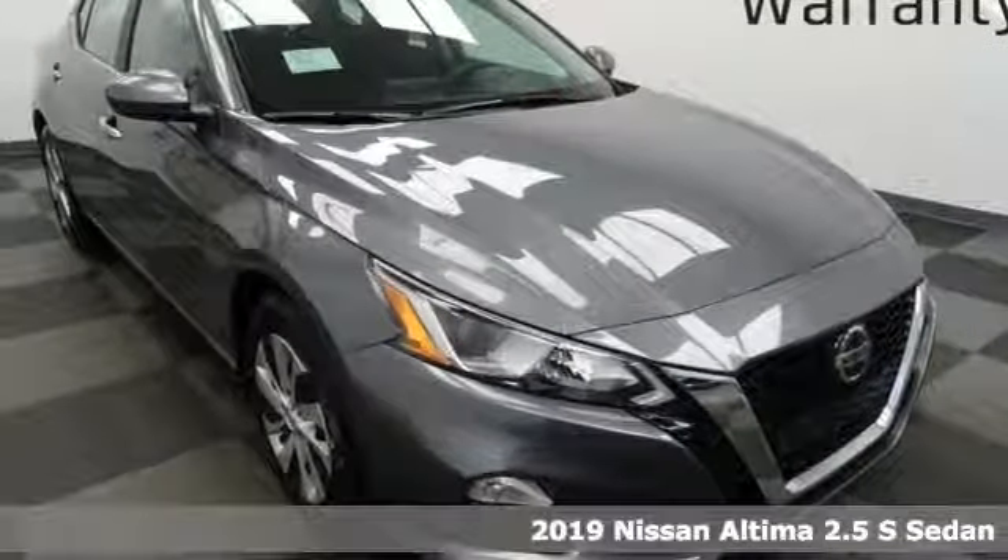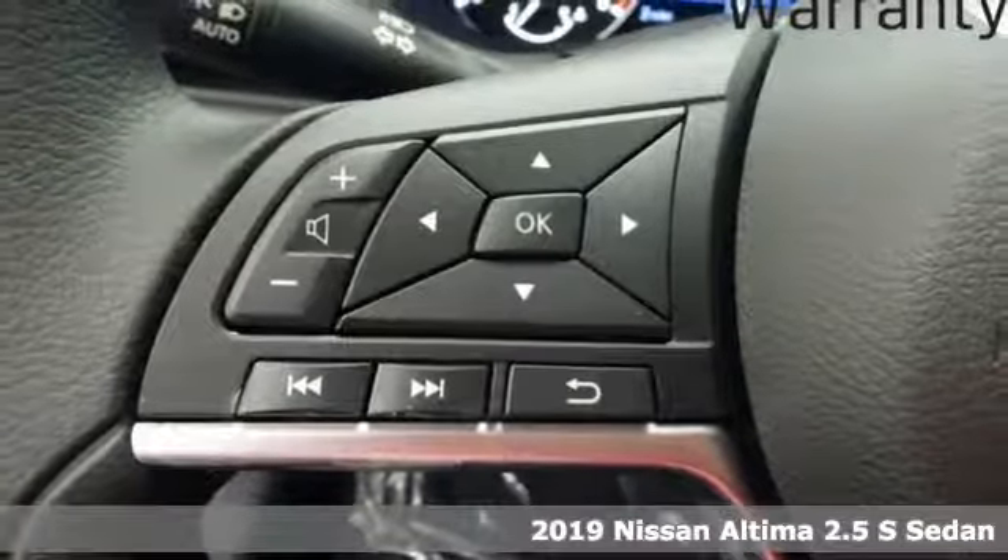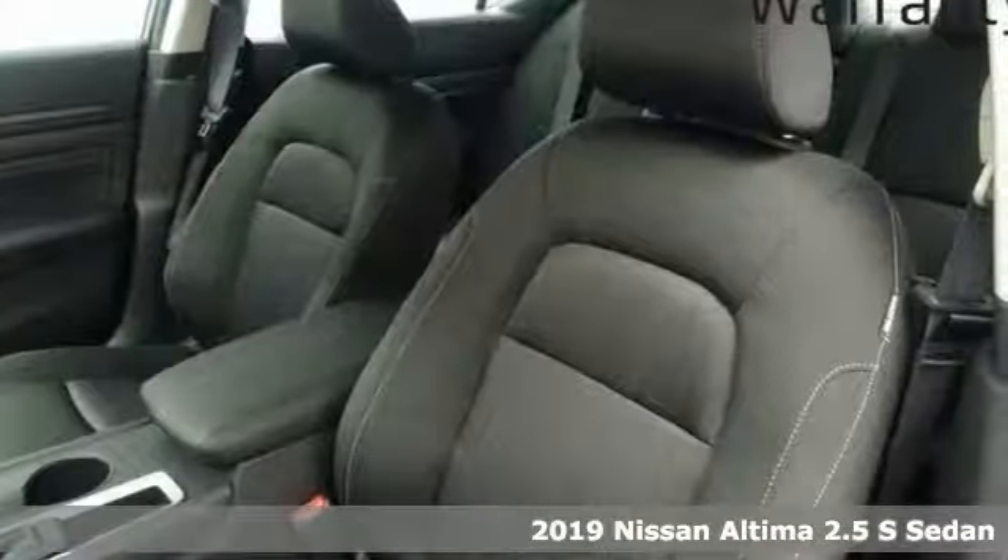Here's a new 2019 Nissan Altima. Iconic style meets head-turning craftsmanship for a sedan that actually keeps up with your expectations.